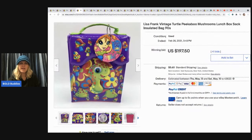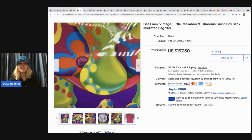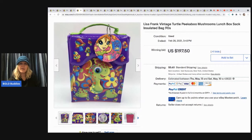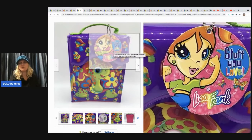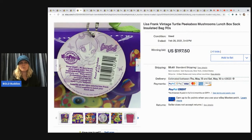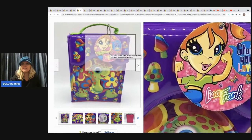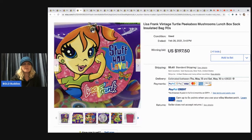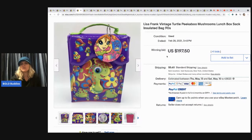This vintage Lisa Frank turtle peekaboo mushroom lunchbox sack insulated bag sold for $197.50 with 41 bids. I was told by Jesse Shops — definitely go give her a sub, she has a really cute YouTube channel — that to know Lisa Frank is vintage, the L and the F should both be capitalized. Someone else confirmed that too.